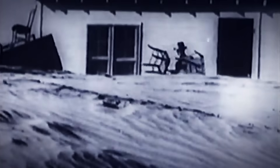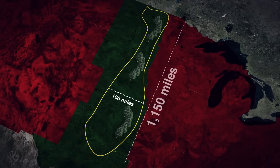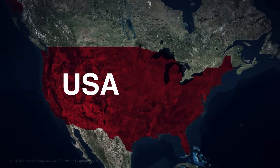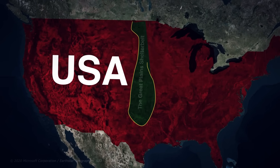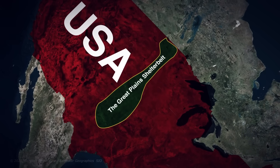Children suffocated in their beds. Livestock dropped dead in the fields. Millions fled their homes as the very earth beneath their feet took to the skies. The solution? Plant a forest over 1,000 miles long. Today, we're deep diving into America's most ambitious ecological project ever attempted: the Great Plains Shelter Belt — a massive wall of trees stretching from Canada to Texas that most people have never even heard of.